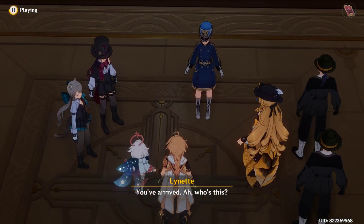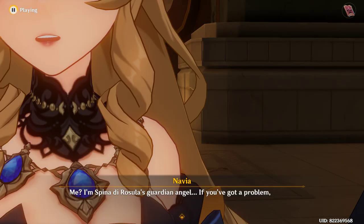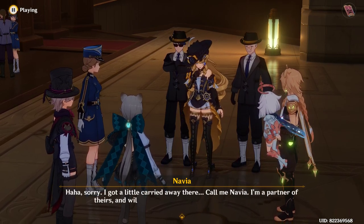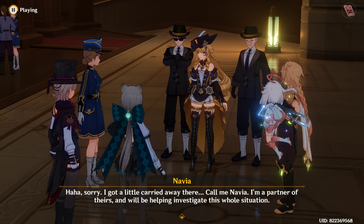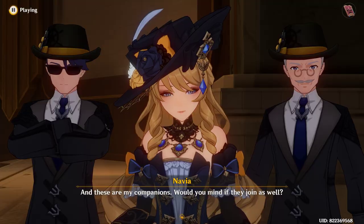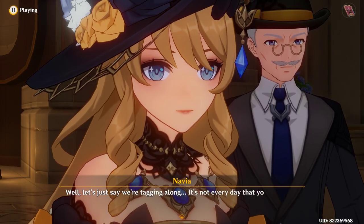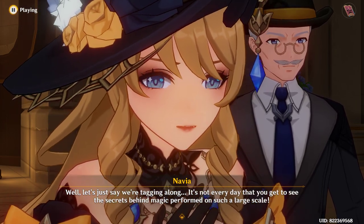You've arrived. Who's this? I'm Spina de Rosula's guardian angel. If you've got a problem, I've got the firepower. Sorry, I got a little carried away there. Call me Navia — I'm a partner of theirs and we'll be helping investigate this whole situation. These are my companions. Would you mind if they join as well? Fine by me. Oh, new helpers! I would be most grateful. Well, let's just say we're tagging along — it's not every day you get to see the secrets behind magic performed on such a large scale.